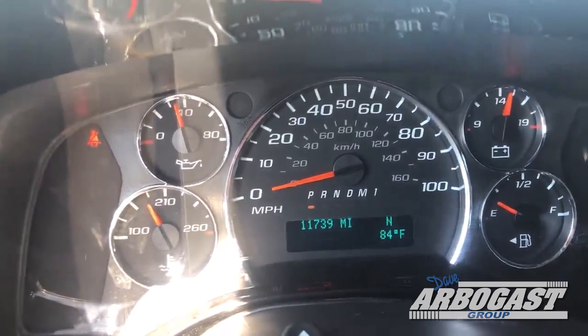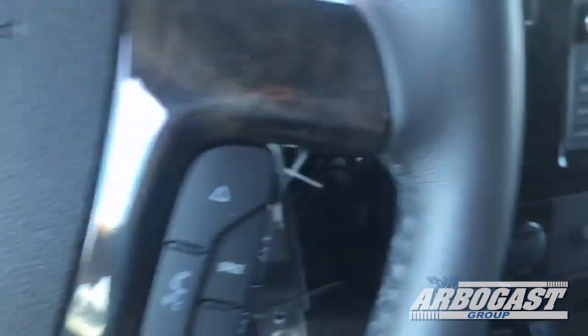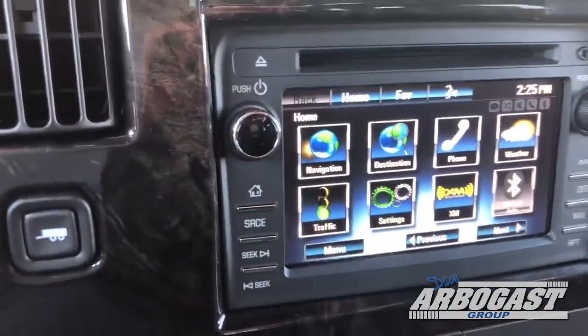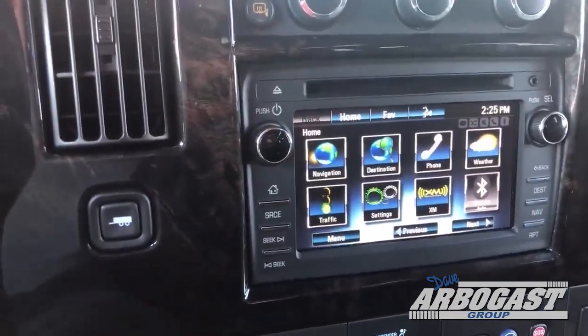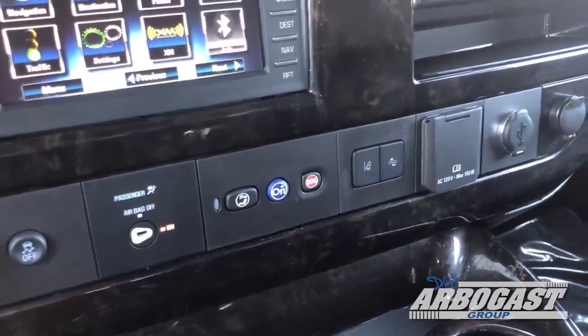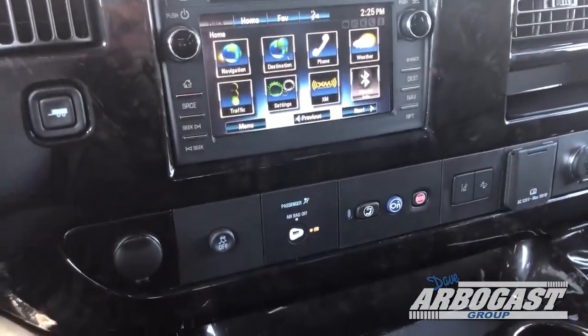11,739 miles. Got cruise control on the steering wheel, radio controls on the steering wheel. You've got navigation, AM, FM, XM, Bluetooth, OnStar. Got a 110 plug up here in the front. You've got a USB port up here in the front. You've also got two 12-volt charging ports.